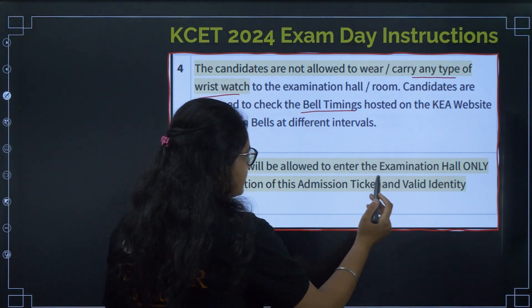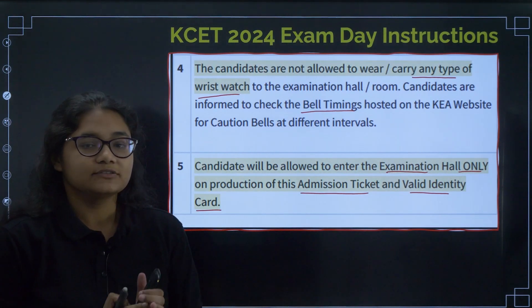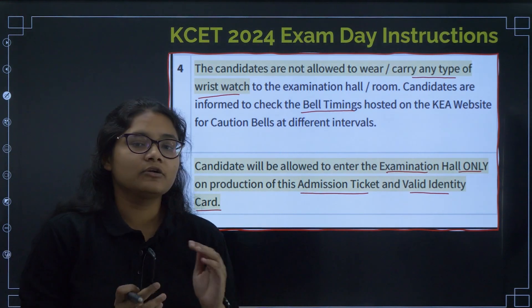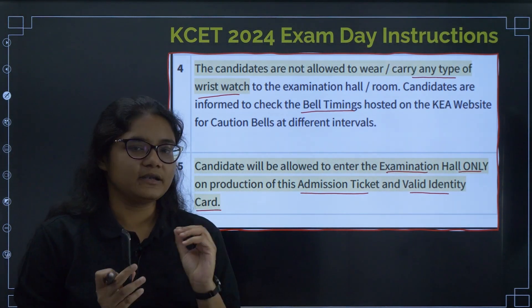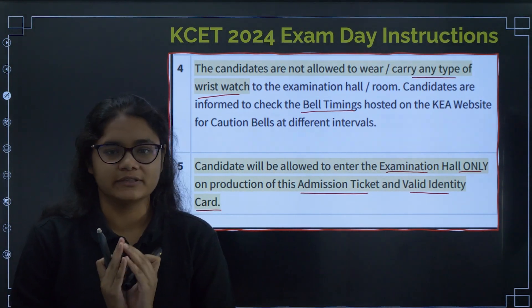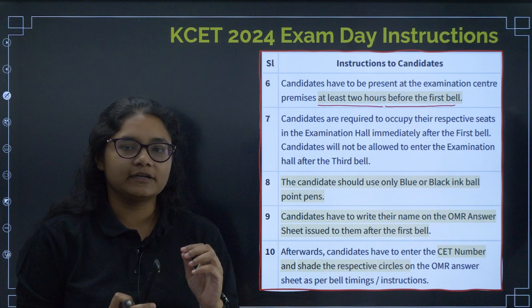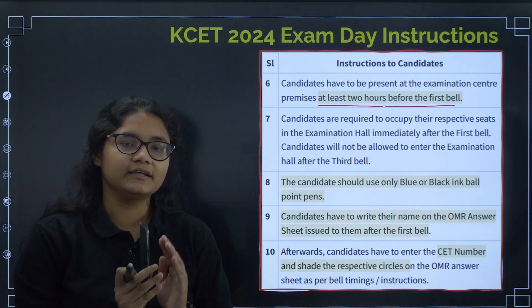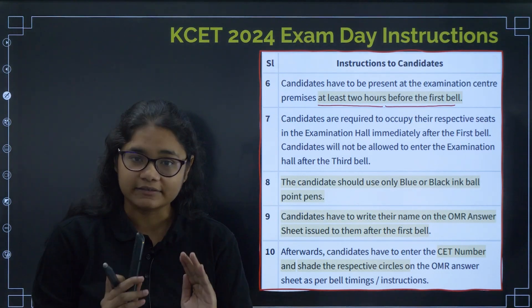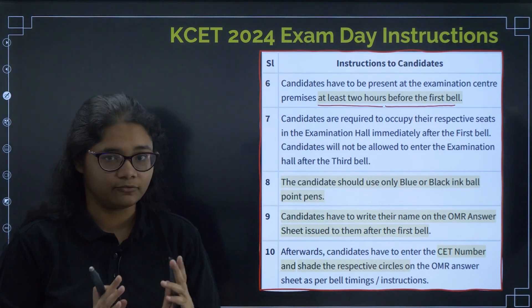You can enter the exam center only with two things: your admission ticket and a valid identity card. Without these two things you will not be allowed in the exam center. Take the printout of the admit card before time — take two printouts, keep one with yourself and submit another at the exam hall. Please reach the exam center at least two hours before the first bell.